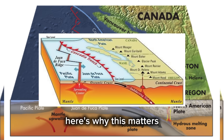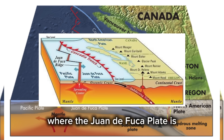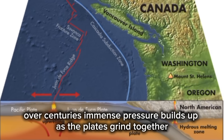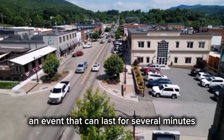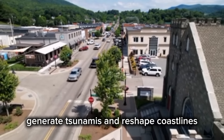Here's why this matters. The Cascadia subduction zone marks the boundary where the Juan de Fuca plate is diving beneath the North American plate. Over centuries, immense pressure builds up as the plates grind together. When that pressure releases, the result is a megaquake — an event that can last for several minutes, generate tsunamis, and reshape coastlines.